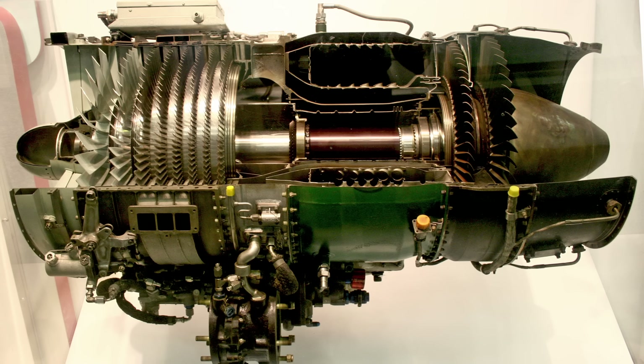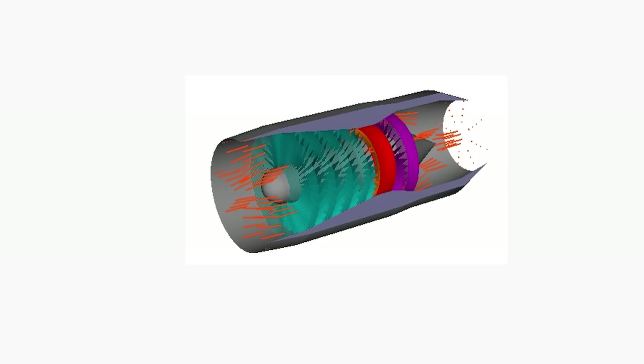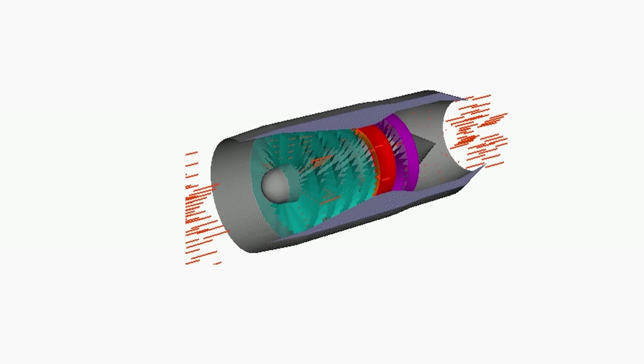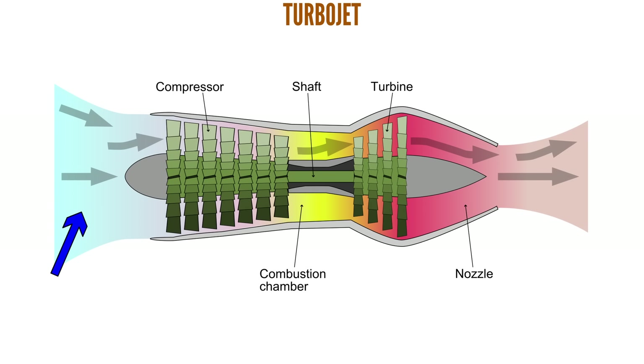Most will have some idea what a turboprop is and how it works, but let's do a quick recap. A turboprop is a gas turbine, like a turbojet, but instead of creating thrust directly, it spins a propeller. A turbojet draws in air and compresses it through multiple stages, raising pressure and temperature. Fuel is injected into the compressed air and ignited in the combustion chamber. The resulting high pressure, high temperature gases expand through the turbine, which drives the compressor.